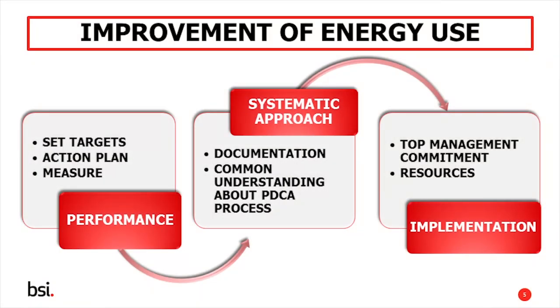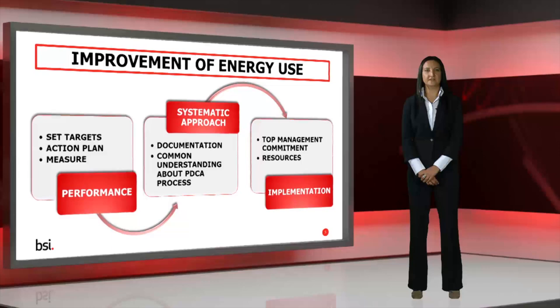ISO 50001 is systematic in approach. If you don't already manage your energy in any form, it provides a logical starting point. As a management system standard, it requires each stage in the process to be documented, making it easy for you or any one of your colleagues to understand where the organisation is within the PDCA cycle. ISO 50001 also highlights the commitment required from within your organisation — top management must be committed to improving energy performance, or the implementation will simply fail. They need not be involved in day-to-day operations, but they do need to ensure that the right resources are made available for ISO 50001 to work.